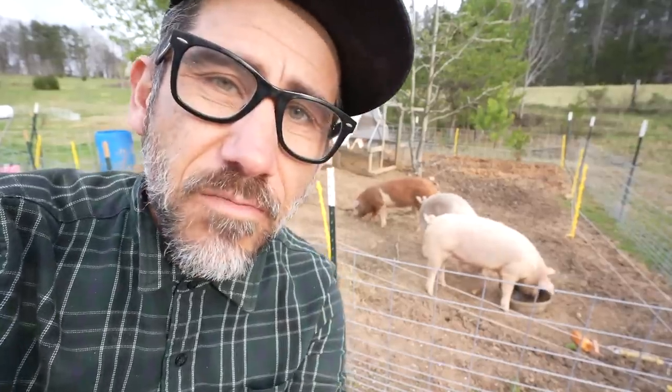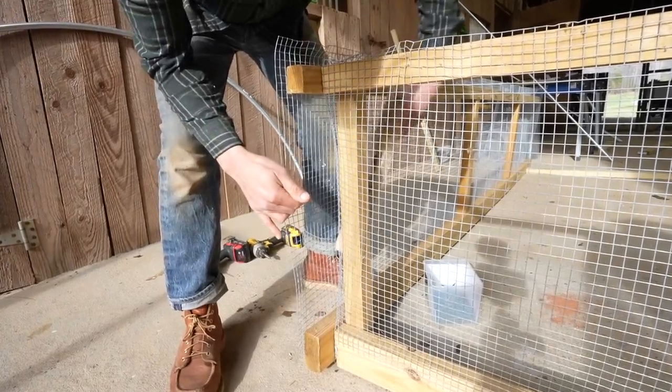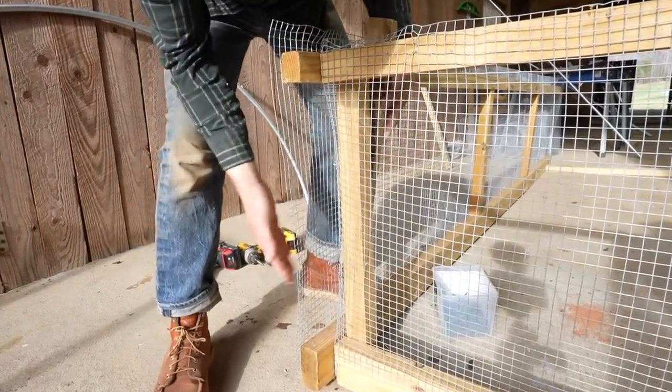I need to add a piece in here because there's a gap — or I could just fill it in with the wire.